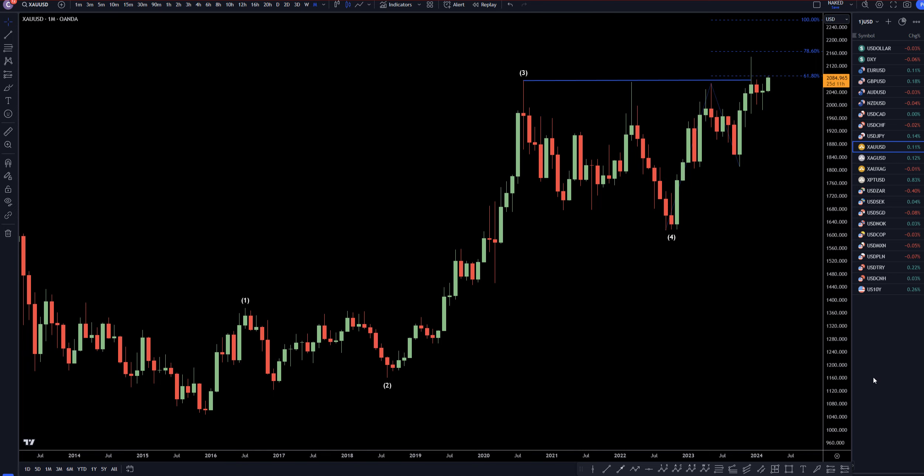Hello, traders! F.S. Pipp Collector here. Today is Monday, March 4th, and I'm going to be analyzing gold versus the dollar, starting on the monthly, working my way down to the one-hour time frame for the full top-down analysis.